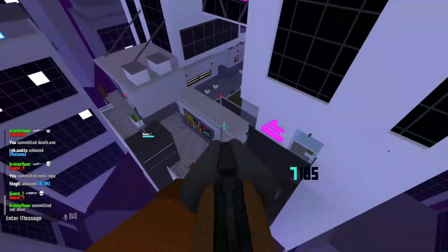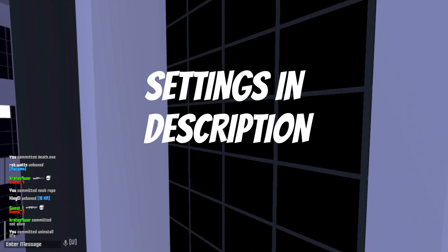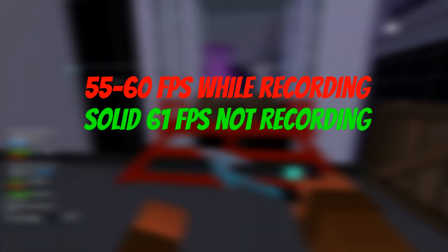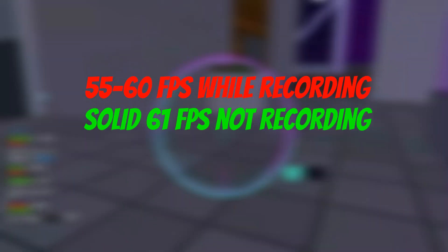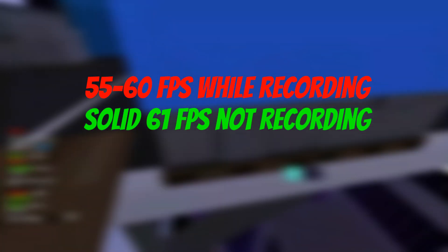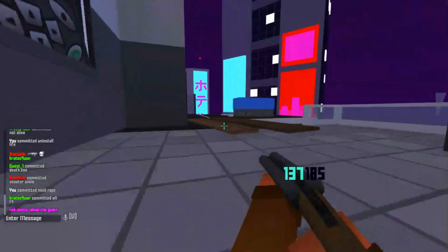Having good settings — I'll link my settings in the description. I get about 61 FPS if I'm not recording, about 55 to 60 FPS while I'm recording, and 18 ping when I'm not recording. Those are my settings.